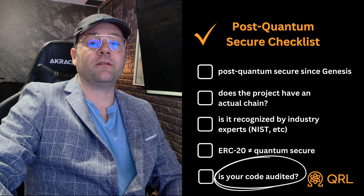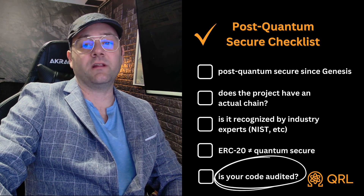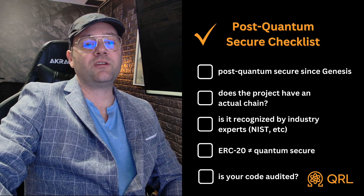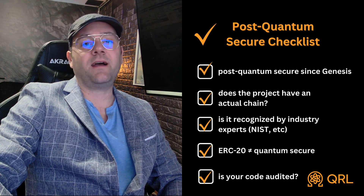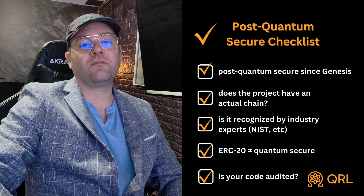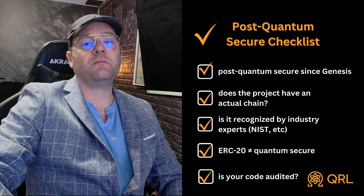Number five: is your code audited? Trust is not something that is given freely in the crypto sphere, and legitimate cryptographers are going to want to see independent results. There you go — five steps to determine if the blockchain you're looking at is post-quantum secure.